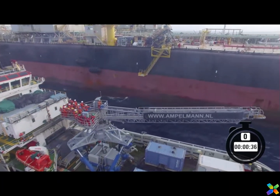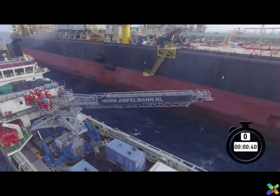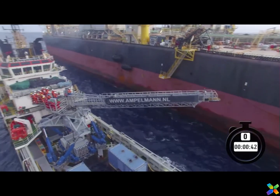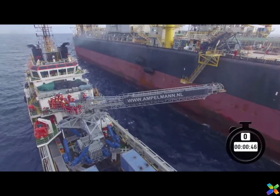The system operates at a maximum wind speed of 20 meters per second or 38 knots. Besides transferring people, the system can also be used for cargo transfer up to 1,000 kilograms.